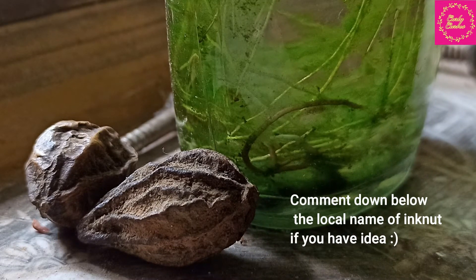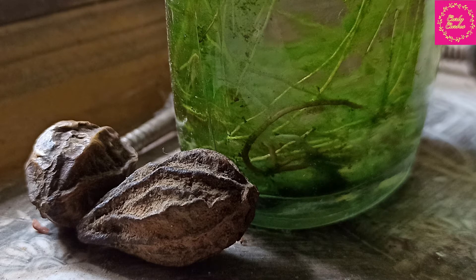The only ingredient you need is ink nut, also known as haritaki. It is one of the constituents of triphala, which is also beneficial for our health. Being full of medicinal value, this is used to get rid of dark circles. People with sensitive skin can also use this.